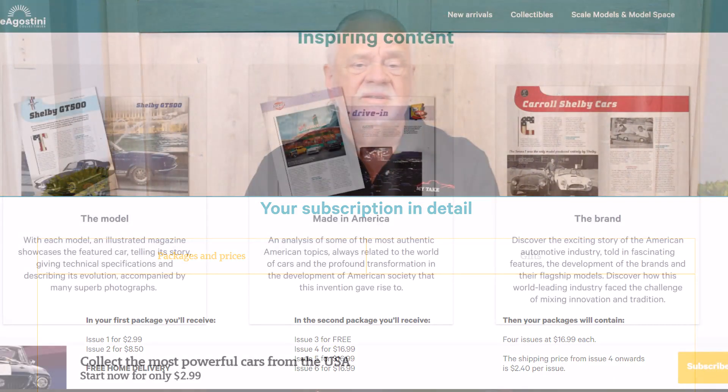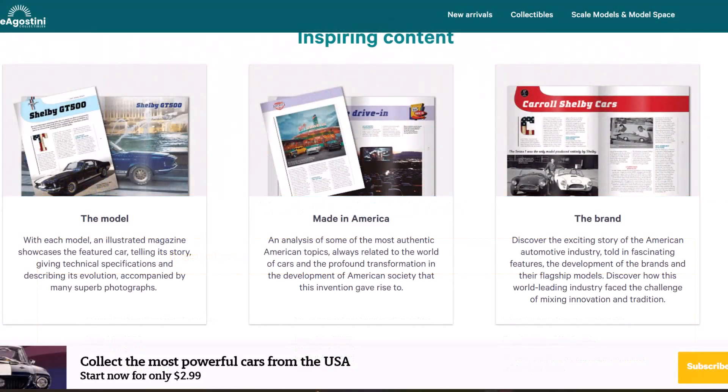It's a great series. It's American, and the magazines are really informative — they've got background on the car, stats on the car, history of the marque. They're really quite entertaining.